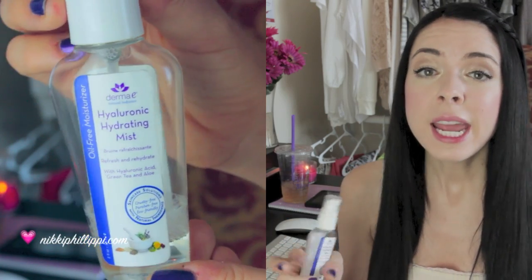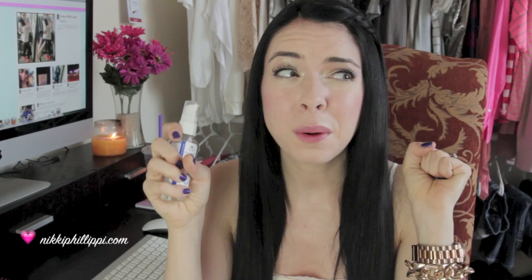Last but not least, the Derma E Hyaluronic Acid Hydrating Mist. It's a very little bottle, but I like it because hyaluronic acid is an ingredient that sucks in moisture from the air and can hold up to a thousand times its weight in water, so it plumps up the skin and holds hydration in. Hyaluronic acid is something our body naturally creates, but as we get older our body becomes depleted of it. I'll also take hyaluronic acid pills internally — not only to hydrate my skin from the inside out, but also to help with my joints, since hyaluronic acid is in your joints as well. I really like this stuff.